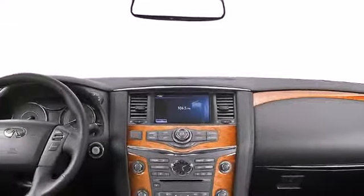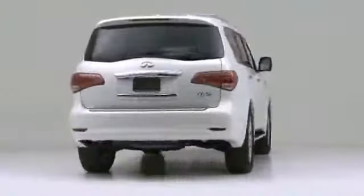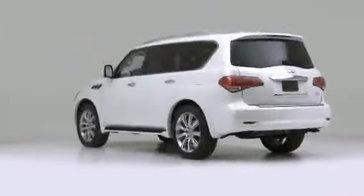The 2013 Infiniti QX56 takes the utility of an ordinary SUV and makes it extraordinary with excellent performance, a roomy interior, and a sleek exterior.